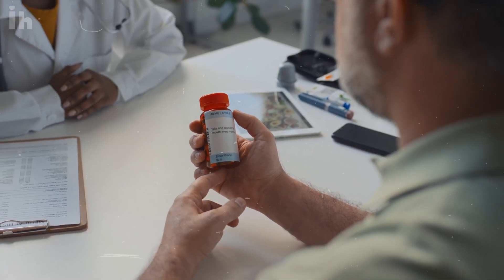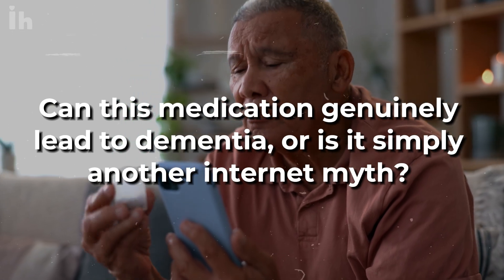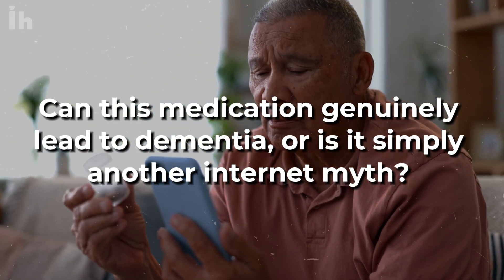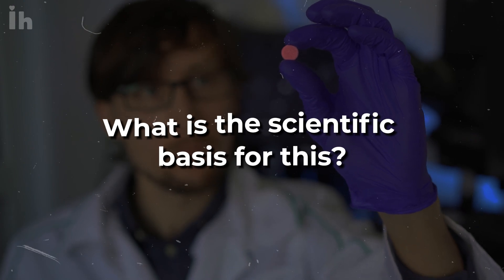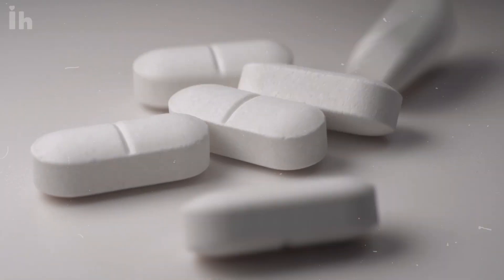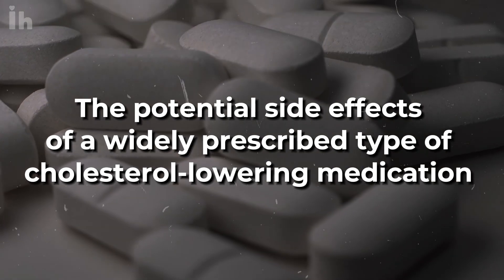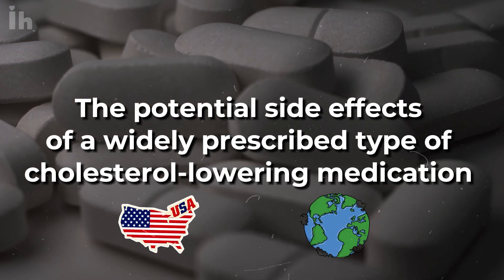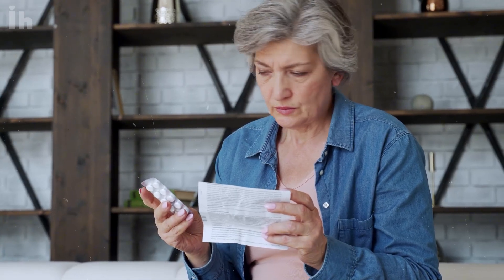This revelation could be concerning for many patients. Can this medication genuinely lead to dementia, or is it simply another internet myth? What is the scientific basis for this? In this video, we'll discuss the potential side effects of a widely prescribed type of cholesterol-lowering medication used in the United States and globally, and what this means for those currently taking it.